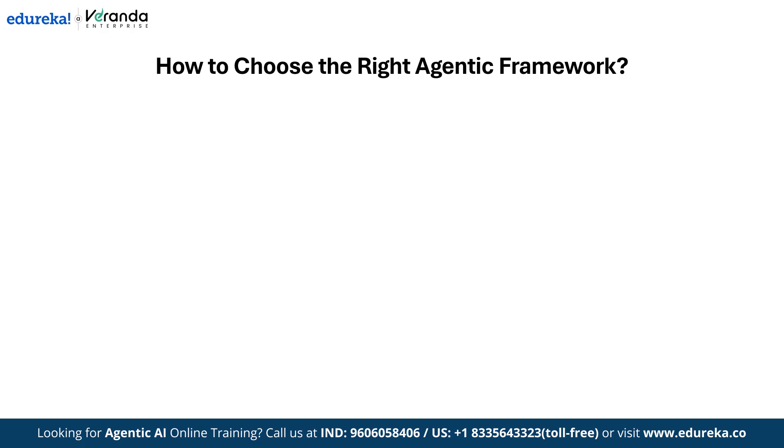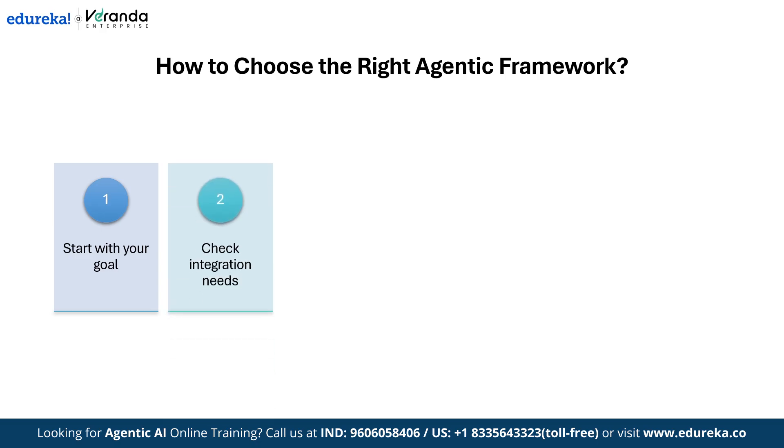Here's a simple way to choose the right agentic framework. First, start with your goal: are you building a chatbot, an autonomous flow, or a multi-agent ecosystem? Next, check integration needs — can it connect easily to your tools and data sources? Then consider scalability.